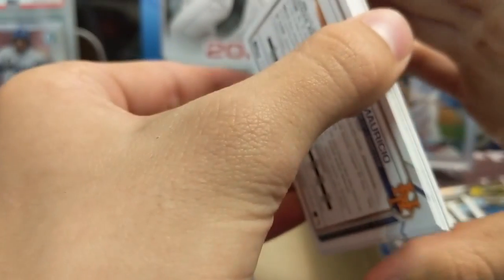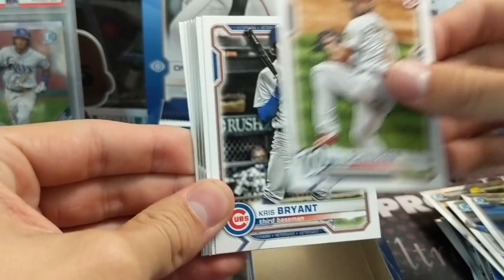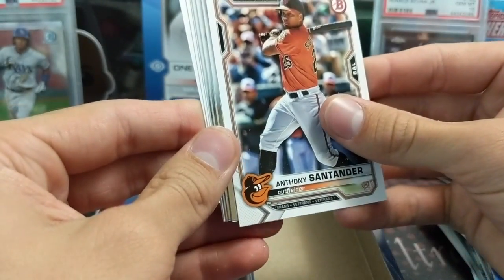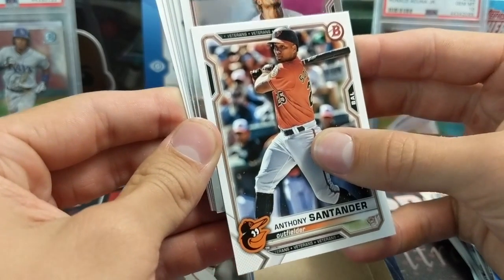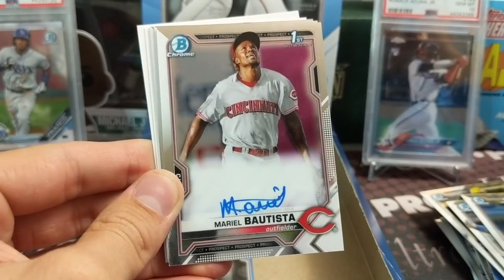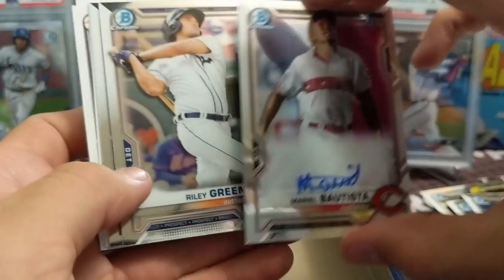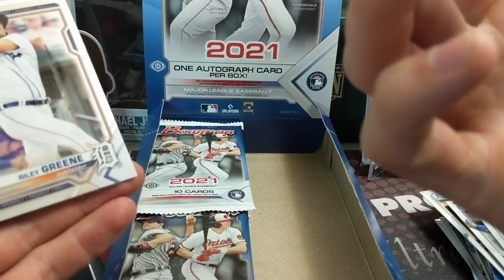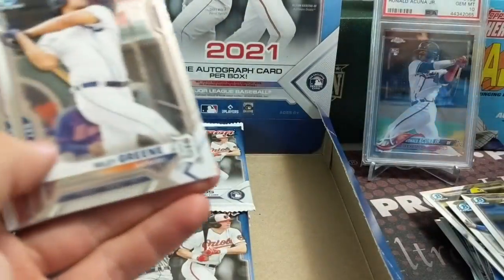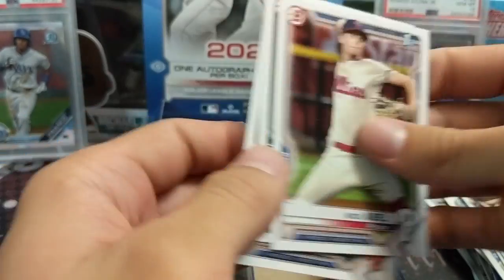Got another beefy card - this might be the autograph. Bottom right-hand corner - yep, it is! Mariel Batista for the Reds. I know nothing about him - he's an outfielder and it's a First Bowman, so hey, we'll take that. The autograph is a little bit low value, but it's a first. Signed as a free agent - so technically an international signing.